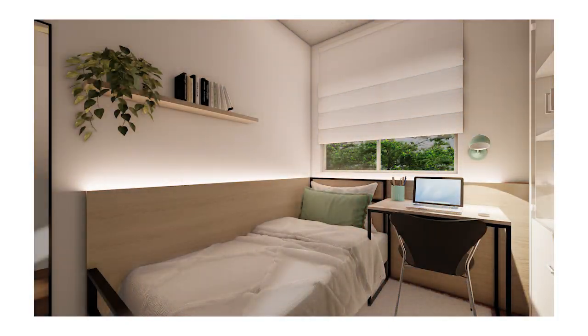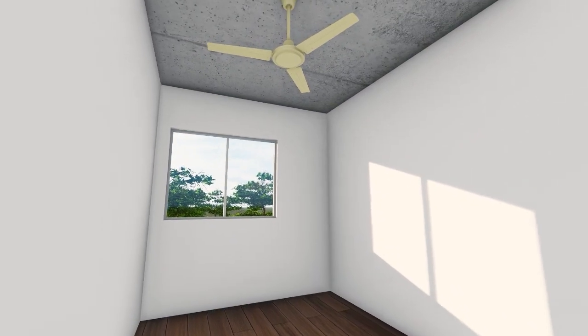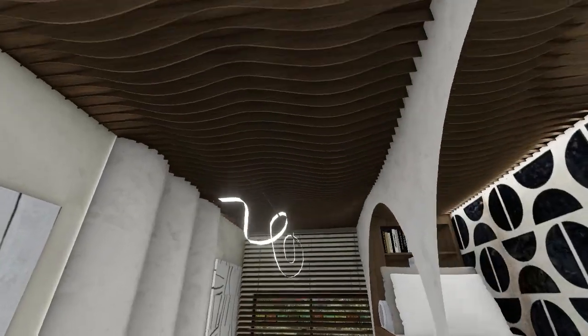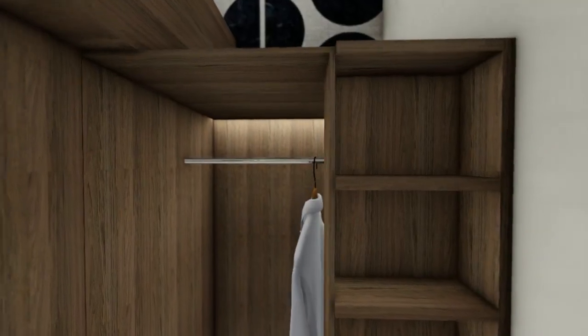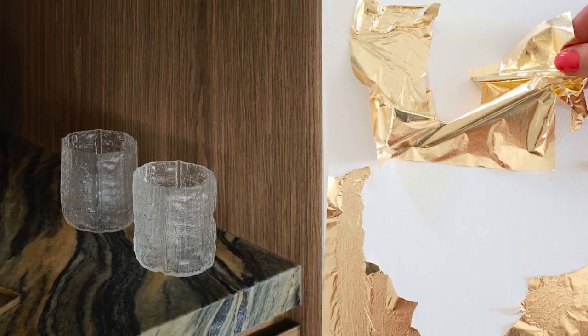Last week I showcased a simple version of this 7 square meter room, optimizing space but with a minimal décor. This week I wanted to create a comfy haven, with the key being to maximize functionality without sacrificing luxury.